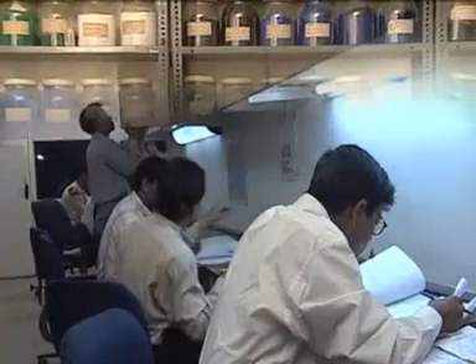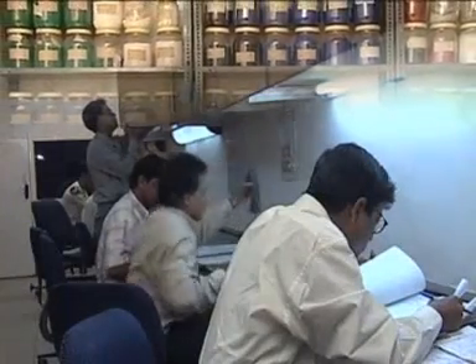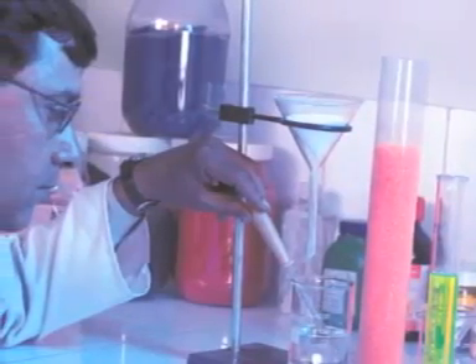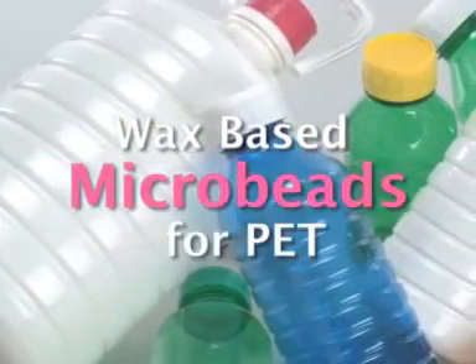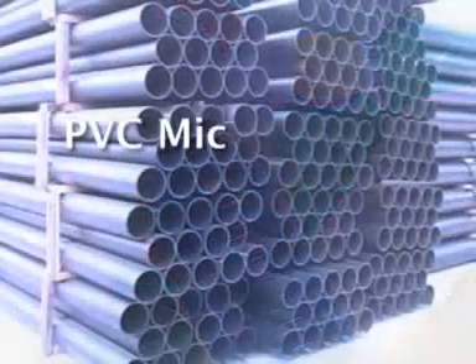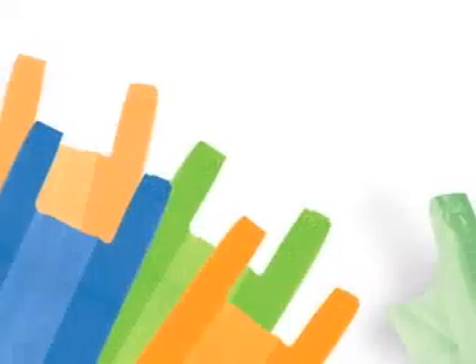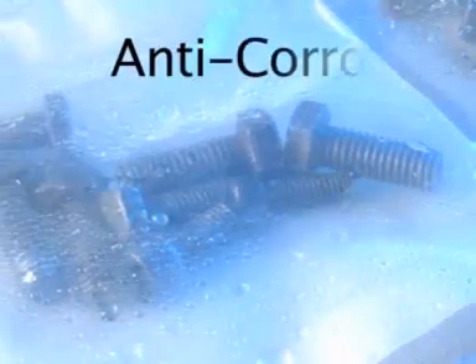A long track record of successfully handling challenging product development assignments for clients has given us the confidence to undertake breakthrough R&D of our own. For instance, wax-based microbeads and PVC microcolour master batches have recently joined our product range. And we are currently formulating a variety of other revolutionary compounds such as biodegradable, anti-corrosive, anti-warp, and anti-rodent crates, to name just a few.